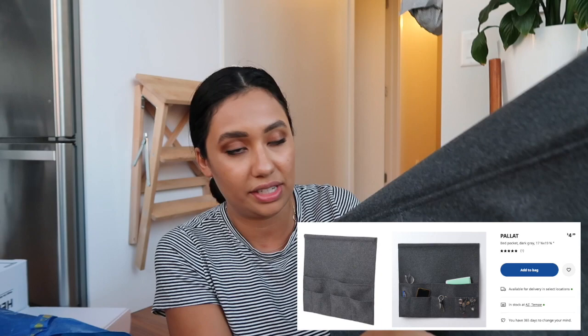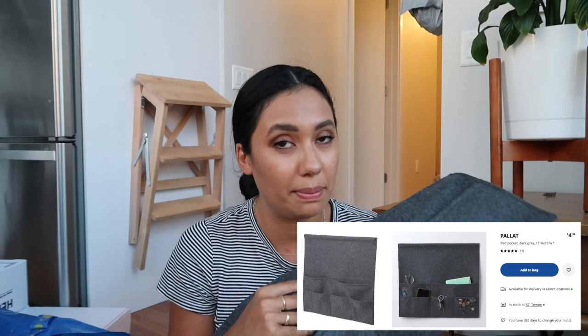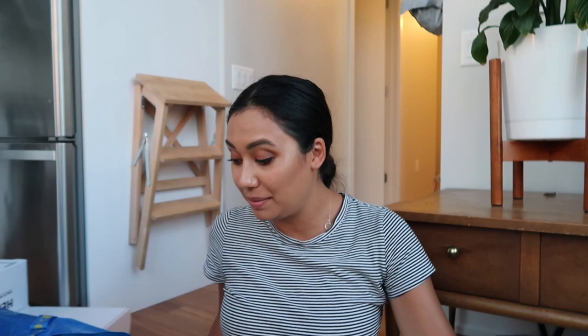The last thing I got was totally on a whim. I don't remember the original price — I think it was around seven dollars — but it was on sale for $1.99. It's this felt organizer with different slots and a rod so you can hang it over something like the arm of a couch. I'm deciding whether to use it on the couch for the remote, or tuck it under the wooden slats of my bed frame to serve as a bedside table on one side. For $1.99 it feels really high quality, so I had to give it a shot.